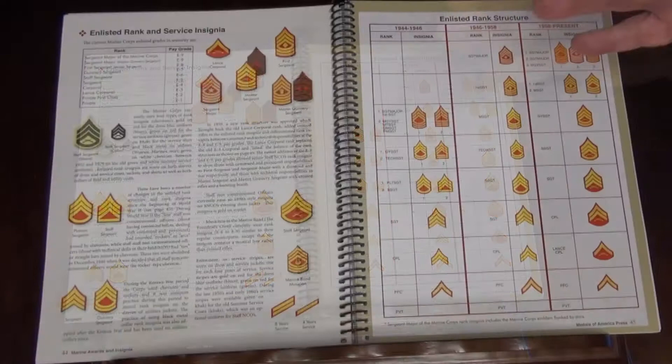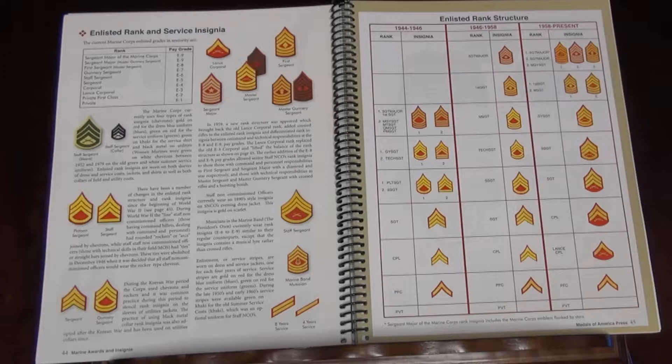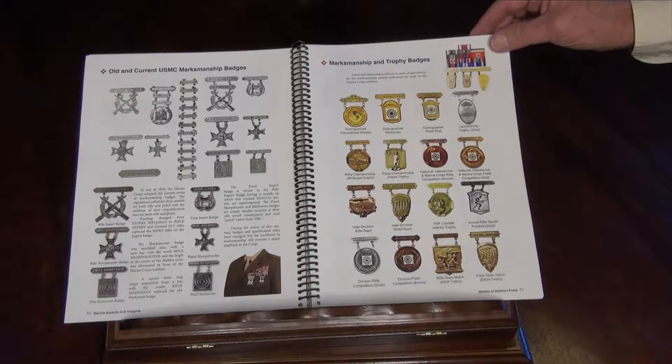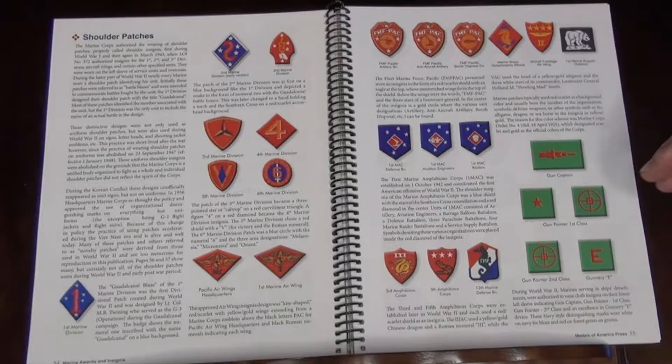A very nice chart on Marine rights from 1944 up to the present so you can make a corresponding evaluation. And of course all of the marksmanship and trophy badges for competitors — this is one of the neatest sections. And this is the shoulder sleeve insignia, or shoulder patches, of the Marine Corps in World War II, telling you the history behind it, with an example of every one of the historical authentic patches for the Marine Corps during World War II.